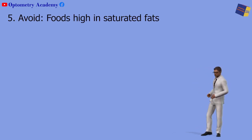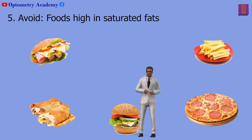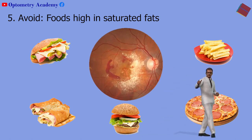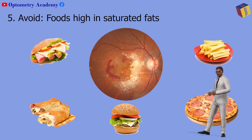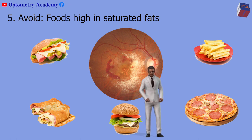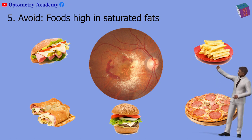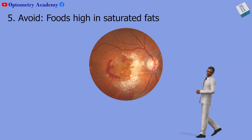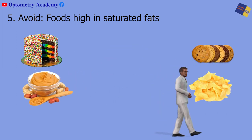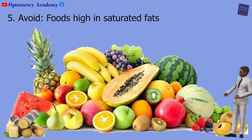Fifth, avoid foods high in saturated fats. Junk food, which is often made with monounsaturated and poorly unsaturated fats and linoleic acids, has been linked to a higher risk of advanced macular degeneration where vision loss is severe. These foods lead to a buildup of cholesterol-containing plaques in blood vessels, including those in your eyes. Plaque damages blood vessels and reduces the amount of nutrient-rich and oxygen-rich blood from reaching your eyes. Some of the worst offenders are commercially made cakes, cookies, peanut butter, potato chips, candy, french fries, and soft drinks. Go for a piece of fruit instead whenever you can.